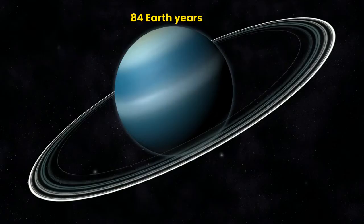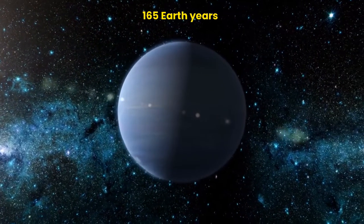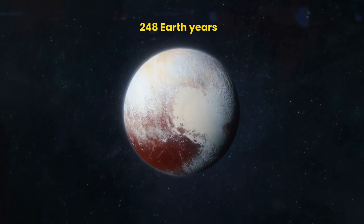Uranus: 84 Earth years. Neptune: 165 Earth years. Pluto: 248 Earth years — though Pluto is not officially considered a planet anymore.